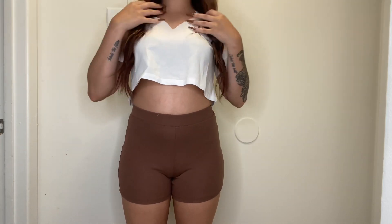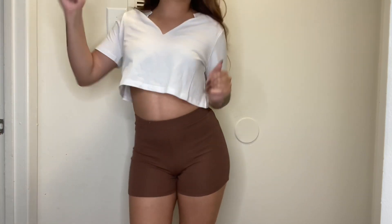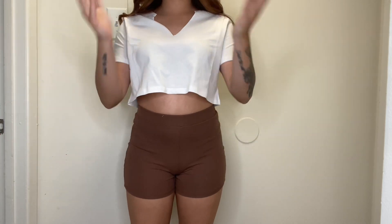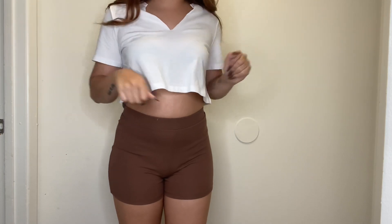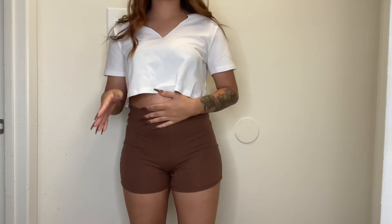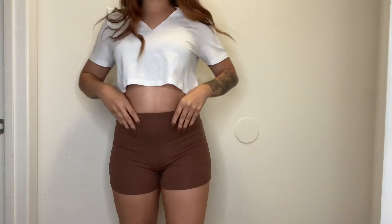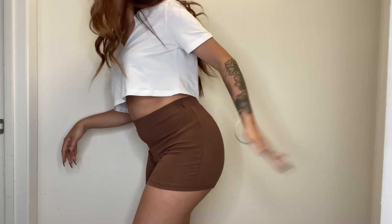The reviews said these don't ride up, so I'll be the judge of that — I feel like if you have a butt, sometimes things still rise on you. These are really cute and they cover my stomach, which I appreciate. I also got these same shorts in black.